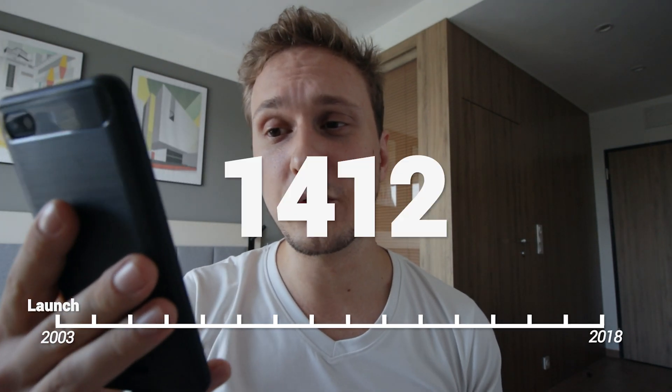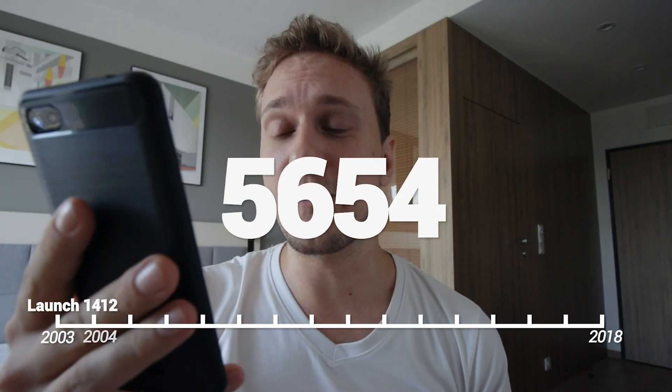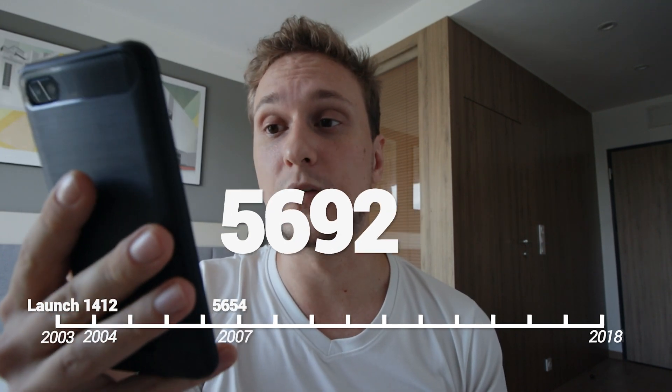Interestingly, the data was collected over five orbits — five times the Mars Express flew over Mars. However, these aren't as you'd imagine them to be. You'd think they would fly the probe over the crater continuously and take pictures, but that was not the case. The orbit numbers were 1412, 5654, 5692, 5726, and 18042.